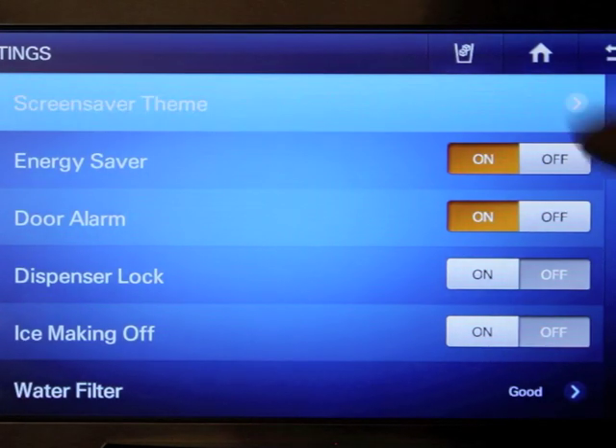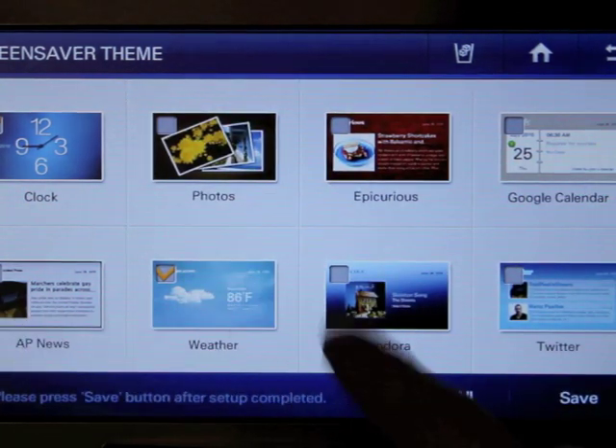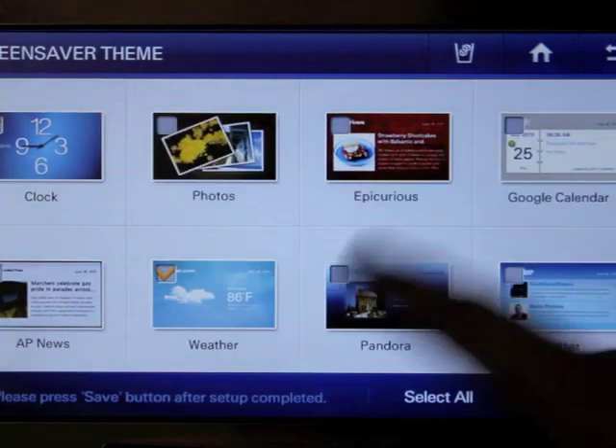There is the screensaver theme, which I keep mine on the clock. But once you upload photos you can do photos, Epicurious, Google Calendars, AP News, Weather, Pandora, or Twitter. I keep mine on weather and clock.